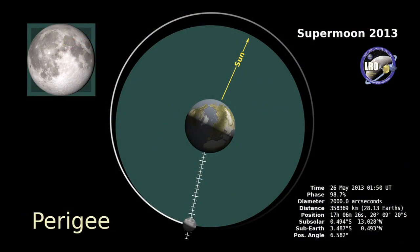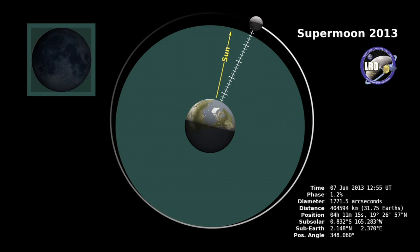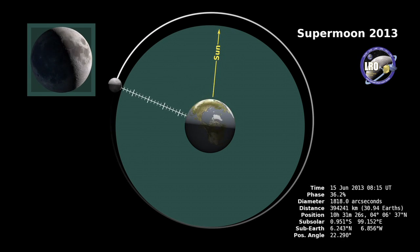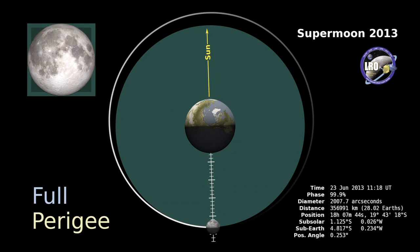A supermoon happens when you get a full moon near perigee. Perigee is our word for the closest approach the moon makes to the Earth every month. Apogee is the farthest away. The moon's orbit is not a perfect circle — it's actually a little elliptical. Sometimes it's a little farther away, sometimes a little closer, and that means the size of the moon seems to change in the sky. When you get a full moon that happens when the moon is very close, that's called a supermoon.